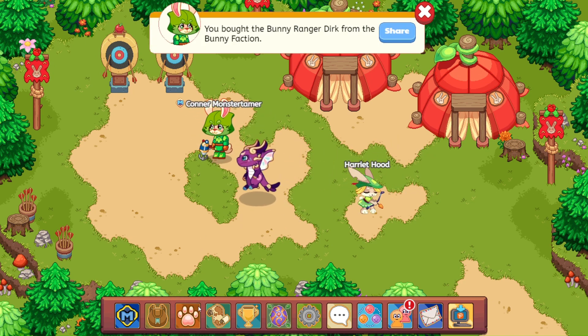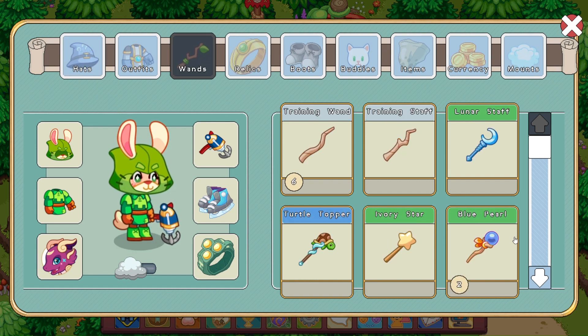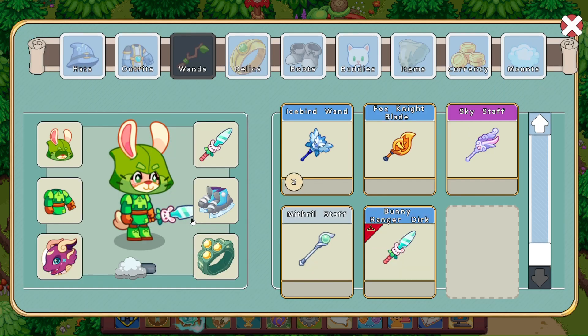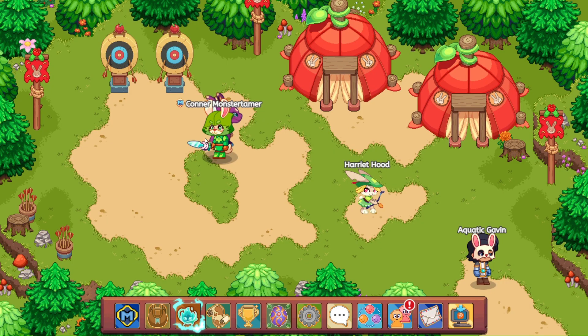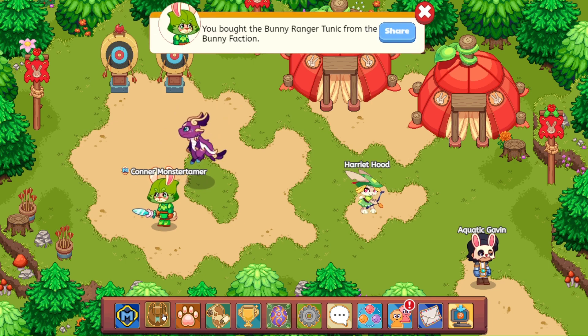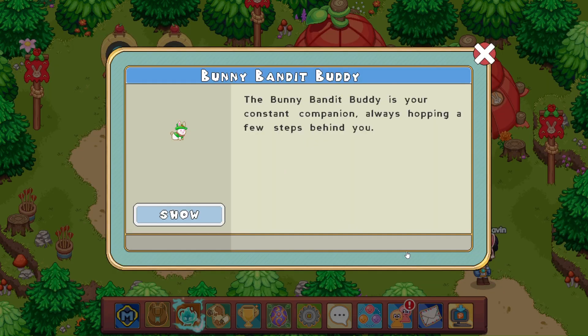I think we forgot to equip our blade, so let's go all the way down here to the bottom. Bunny ranger dirk — there we go. And look at that. Let's also go ahead and get our bunny buddy equipped. So we are all bunny bandit buddy.